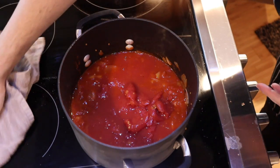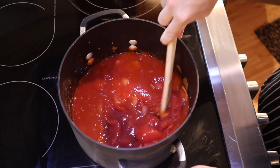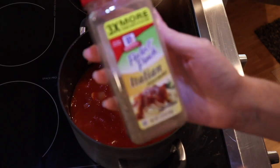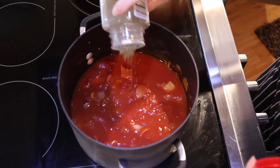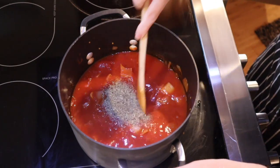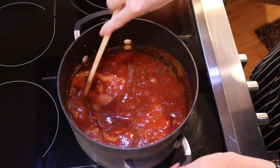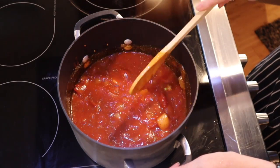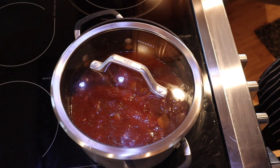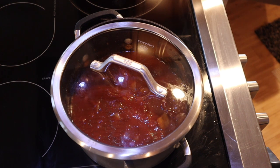Oh my god, I just cleaned my stove this morning and I just got tomato guts everywhere. One more thing before we leave this alone — I make my life easy and use Italian seasoning. I'm going to add probably a good tablespoon for this pot, and then I'll add a little more when it's done and blended. I'll taste it. I'm just going to let this sit here on low for at least two hours. I'll keep the pot a little askew so not too much evaporates, and I'll show you what it looks like in a few hours.